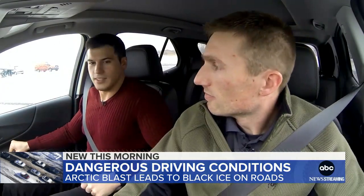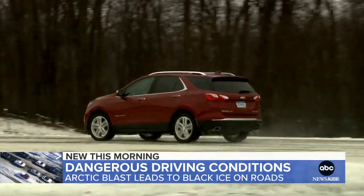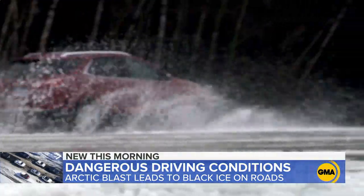A couple of years ago, our Gio Benitez set out to Milford, Michigan, to see just how dangerous black ice can be. At the frigid GM Proving Ground, state-of-the-art tiles replicate invisible black ice, snow and slush.